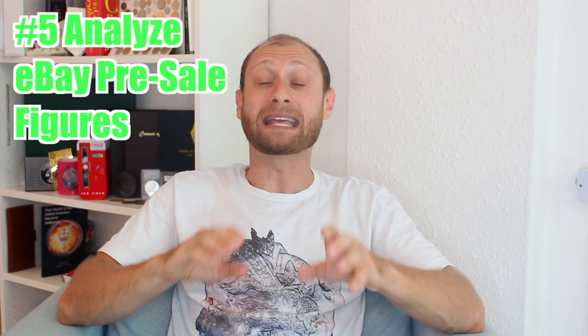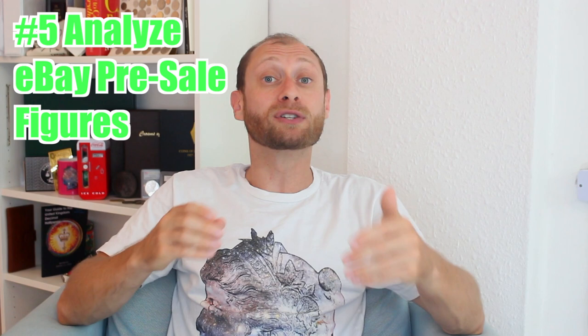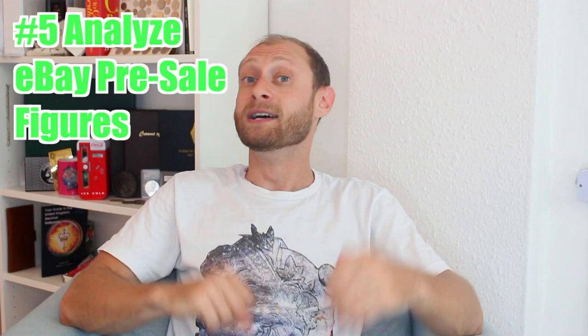Right before I clicked buy, I went over to eBay to check if there were any sold listings already, because some people will pre-sell the coin on eBay before it's even shipped. Believe it or not, there had already been sales at about 20% higher than the initial offering price - another good sign. That's guideline five: definitely check eBay sold listings and listings in general before buying, because if there are pre-sales already, you know that demand is high.